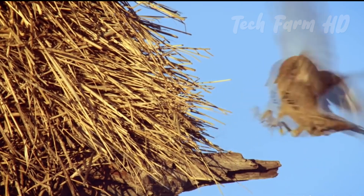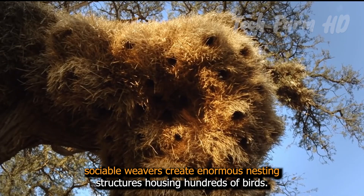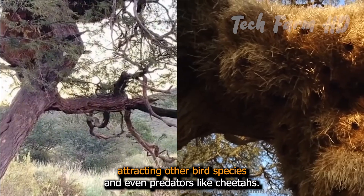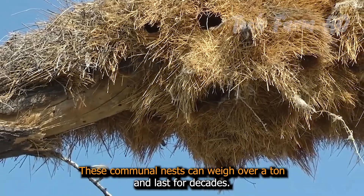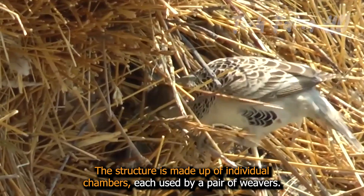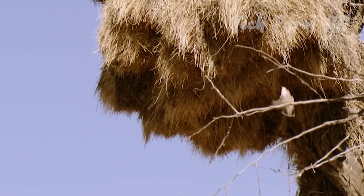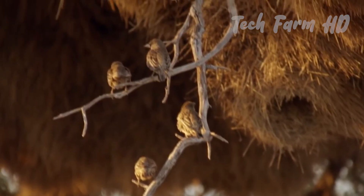Sociable Weavers. In Africa's Kalahari Desert, Sociable Weavers create enormous nesting structures housing hundreds of birds. These nests stay cool in summer and warm in winter, attracting other bird species and even predators like cheetahs. These communal nests can weigh over a ton and last for decades. The structure is made up of individual chambers, each used by a pair of weavers. The outer part of the nest is made of coarse straw, while the inner chambers are lined with soft grasses, providing excellent insulation and keeping the temperature stable inside.